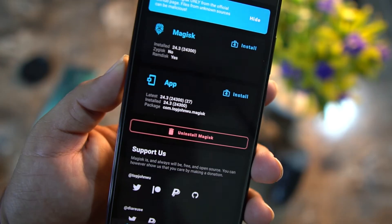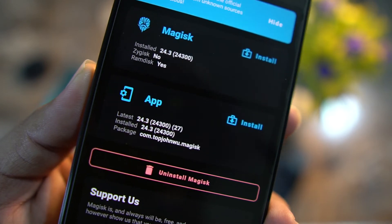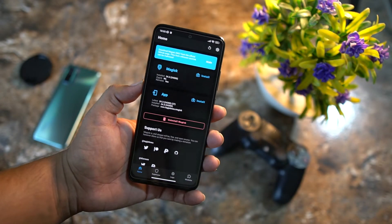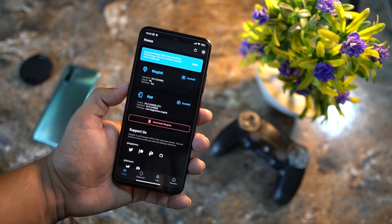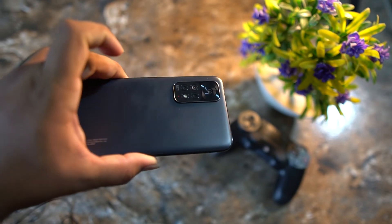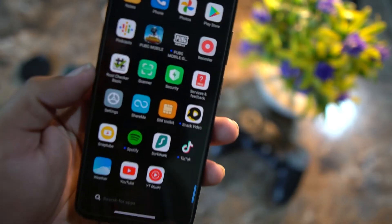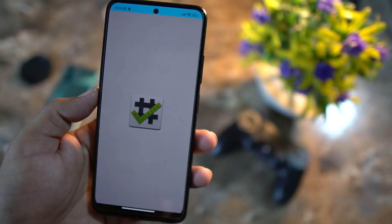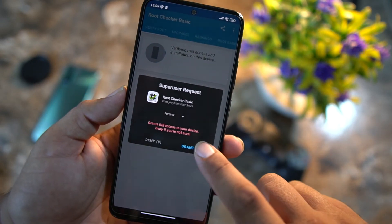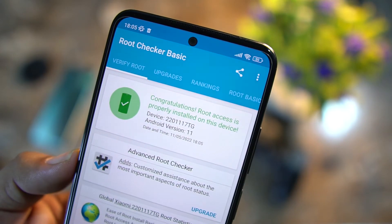The Magisk Manager latest APK file will be installed on your Android device. Open it up and as you can see, the installed version is 24.3, which is the latest. You can now install any Magisk module to unlock many customization options. To verify root, download Root Checker from the Google Play Store, open it, click Verify Root, grant the permission, and as you can see — congratulations, root access is properly installed on this device.